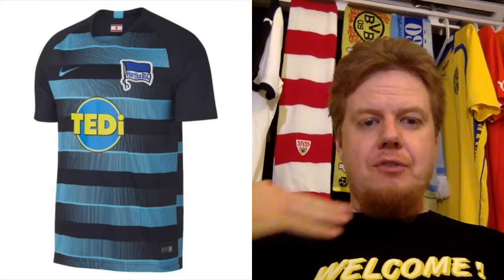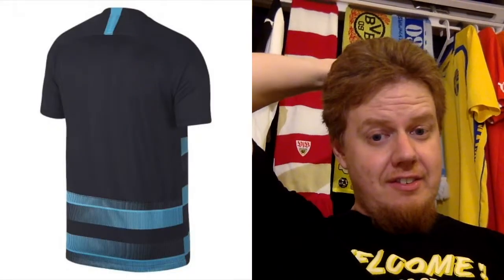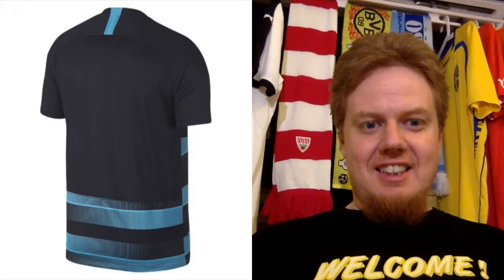Unfortunately it doesn't get better for the alternate jersey, where the same look is in black and vertically. This is also a one star. Especially if you look on the back there's just this little patch of the pattern. Horrible, horrible, horrible jerseys. I really don't like this. I have quite some sympathies for Hertha, but these are the worst.